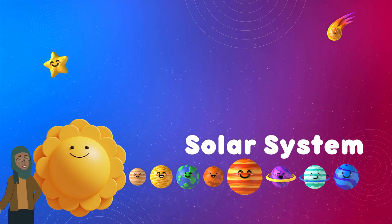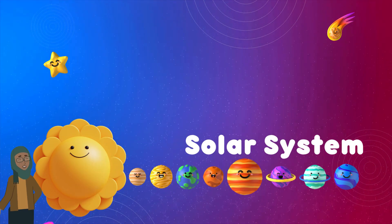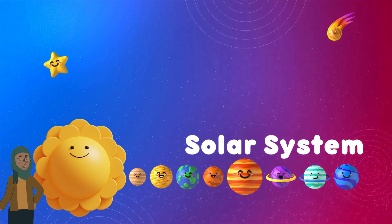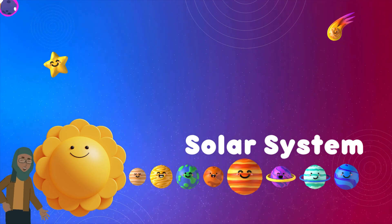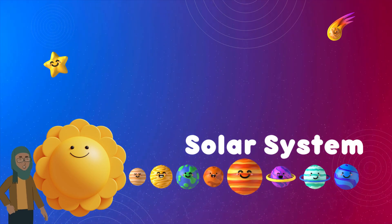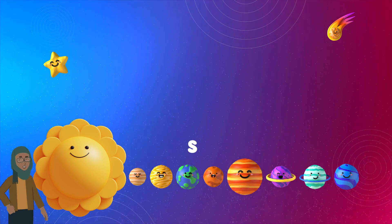So kids, our solar system is like a big cosmic family with the sun as the parent and the planets as its children. Each planet is unique and has its own special features. It's a fantastic place to explore and learn. Thanks for joining us on this space journey today.